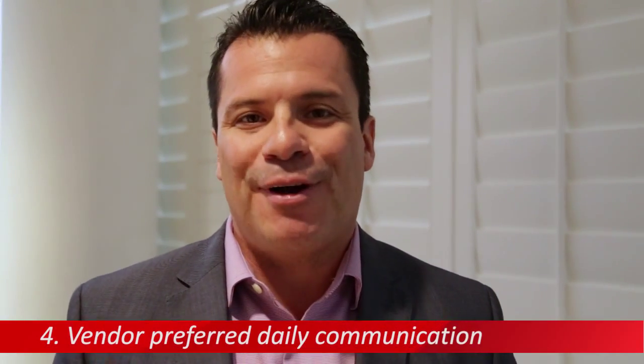Finally, the daily communication process. You should communicate and ask your vendors what their preferred method is. Some people like SMS, some people like email, some people like a phone call — and some people like a fax. Did I say fax? Are we living in the past? I'm only kidding. Find out what their preferred method of communication is.